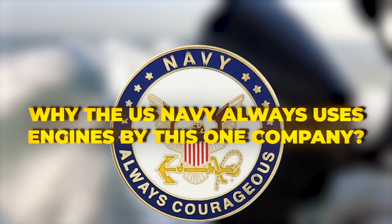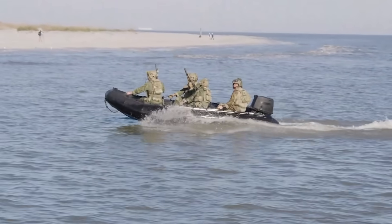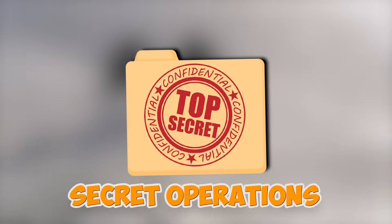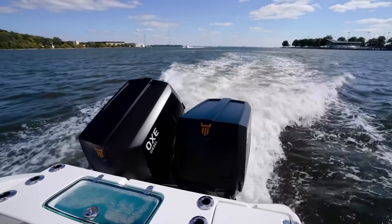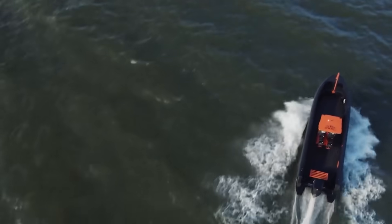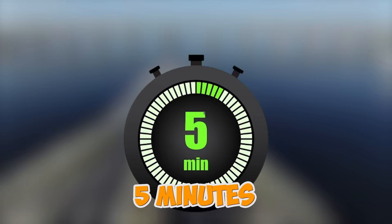Ever wondered why the US Navy always uses engines by this one company? When Navy SEALs punch through surf at midnight, they're not trusting their lives and secret operations to marina roundboards. Here's the mind-blowing truth: these engines can be thrown from a transom, sink to the ocean floor, and fire up within five minutes.